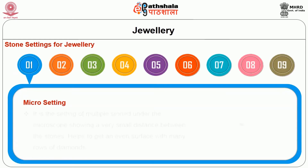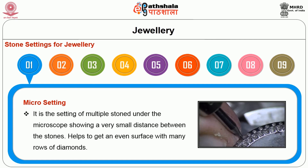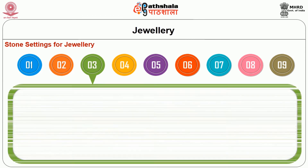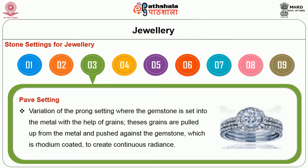Stone settings for jewelry: micro setting is a setting of multiple stones under the microscope showing a very small distance between the stones, which helps to get an even surface with a row of diamonds. Prong setting has four to six prongs bent over a faceted gemstone with maximum exposure to light; larger sized gemstones require double prong setting for good security. Pave setting is a variation of the prong setting where the gemstone is set into the metal with the help of grains pulled up from the metal and pushed against the gemstone, which is rhodium coated to create a continuous radiance.